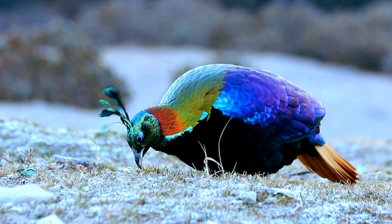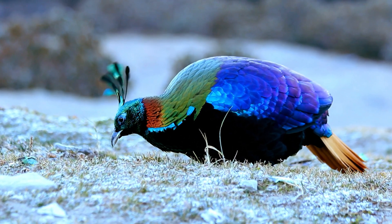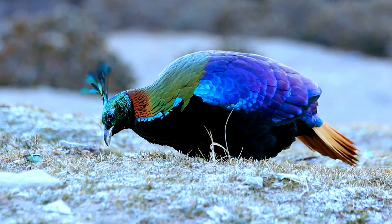Its strong beak is adapted for breaking through frozen soil to find roots and insects, while its powerful claws provide grip on icy branches and steep slopes.